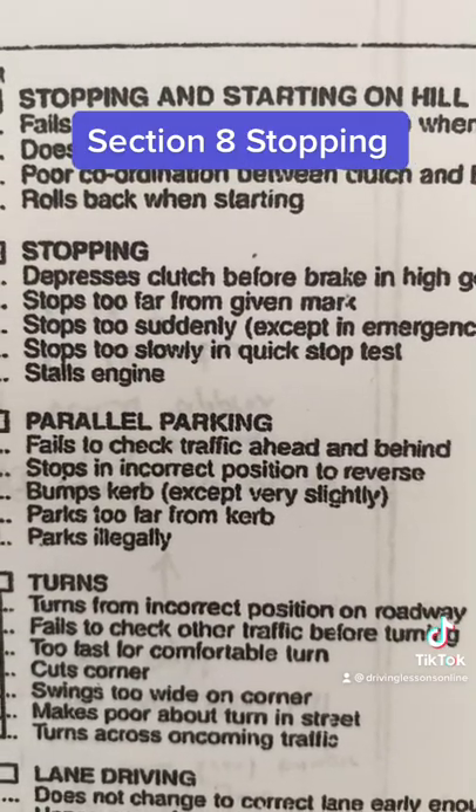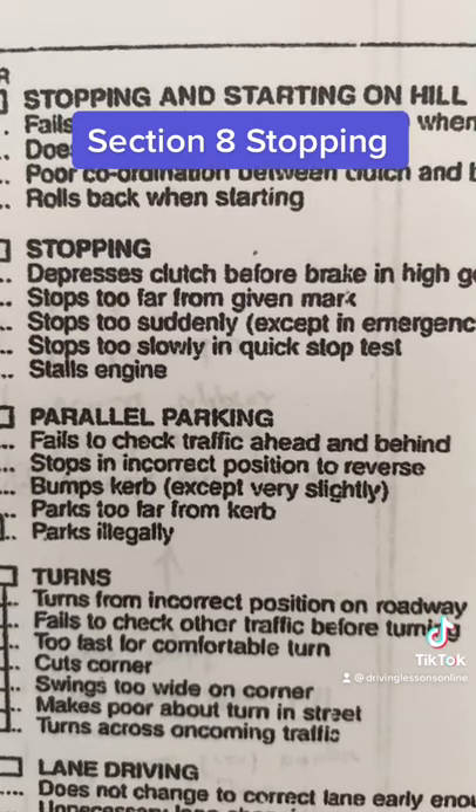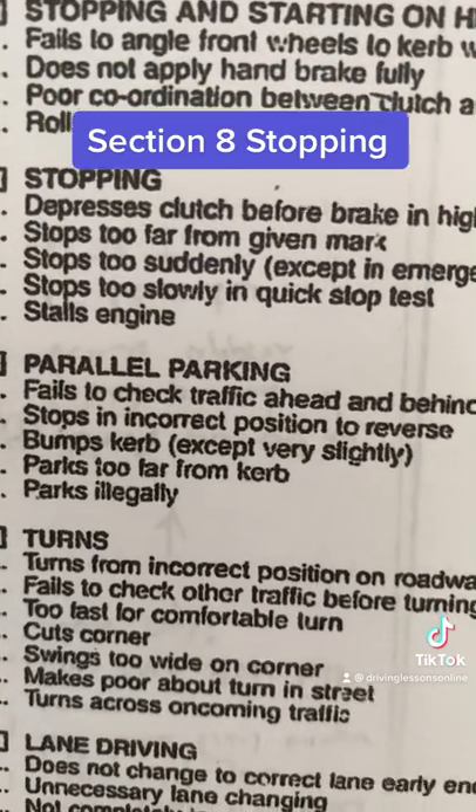As you approach an intersection, start braking early and down-changing through the gears while you're consistently braking. Don't stab the brake, take the brake off, put your clutch in, then put your brake on again when down through the next change. That shows poor driving skills.